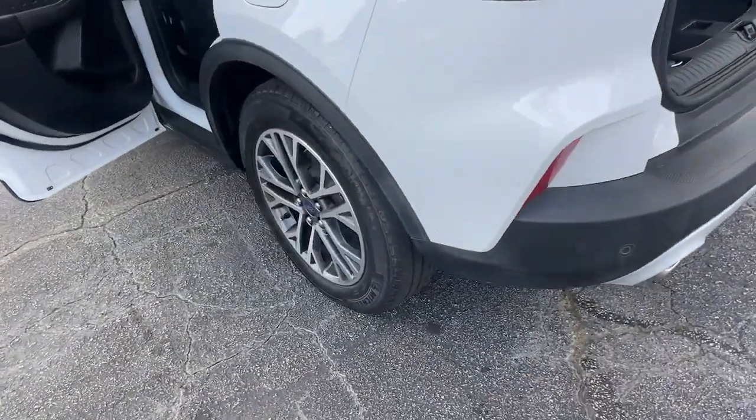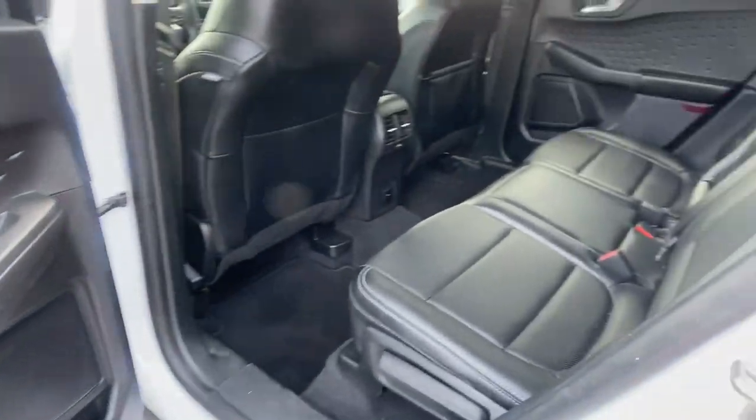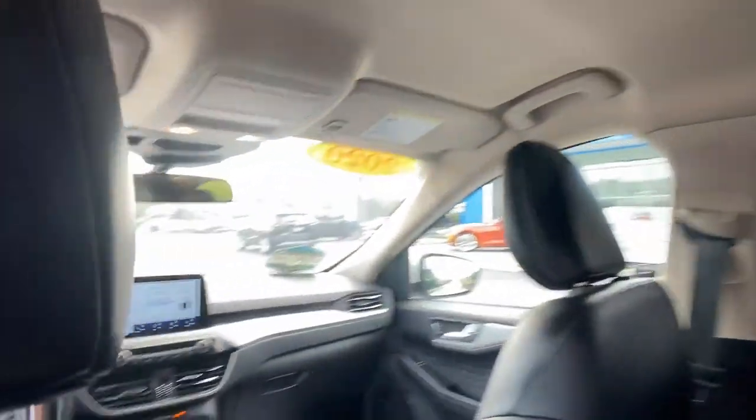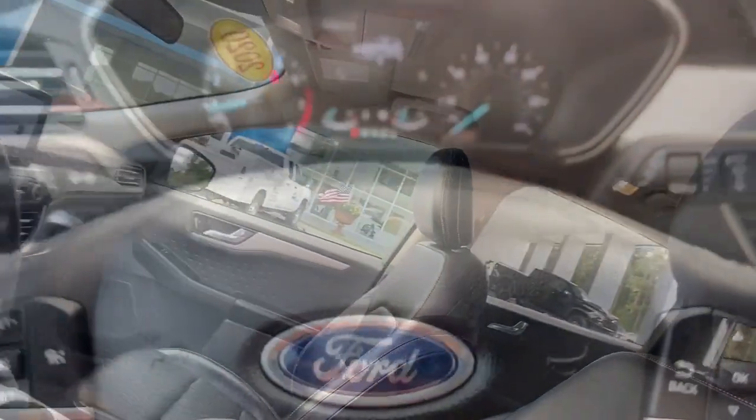Keyless entry, hands-free liftgate, backup camera, lane-keeping assist, remote engine start, keyless start, heated mirrors, satellite radio, fog lamps, power liftgate.